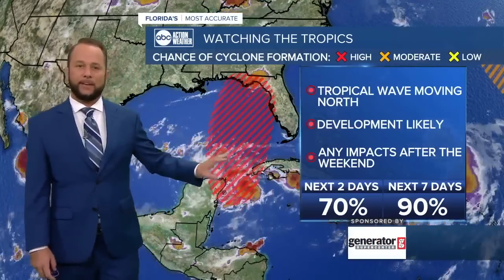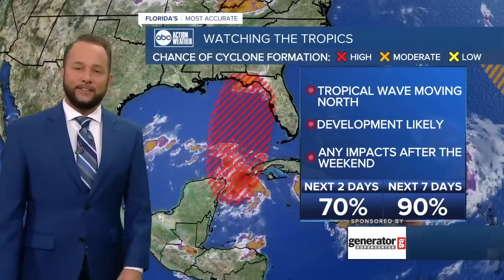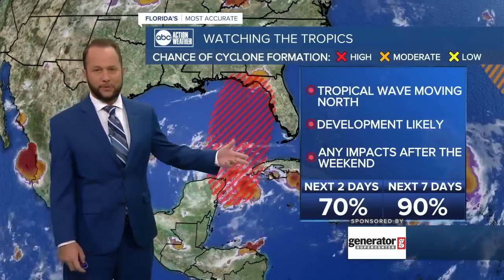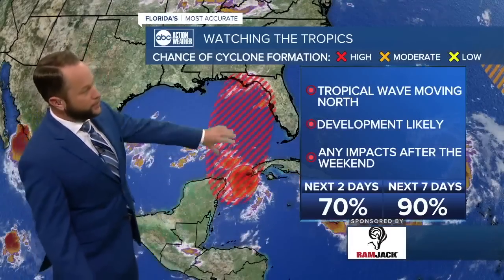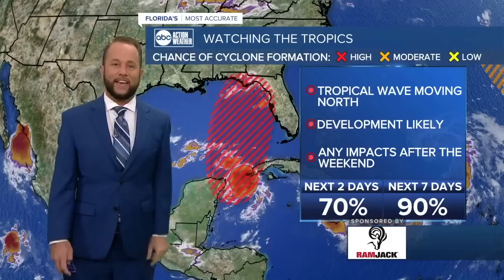There is a system between the Caribbean and right in the Yucatan channel. Within two days there's a 90% chance of development, and within two to three days it will likely have a name or a number. It will develop and move to the north — whether into the panhandle or the peninsula, we are beginning to see models kind of congealing on a track.